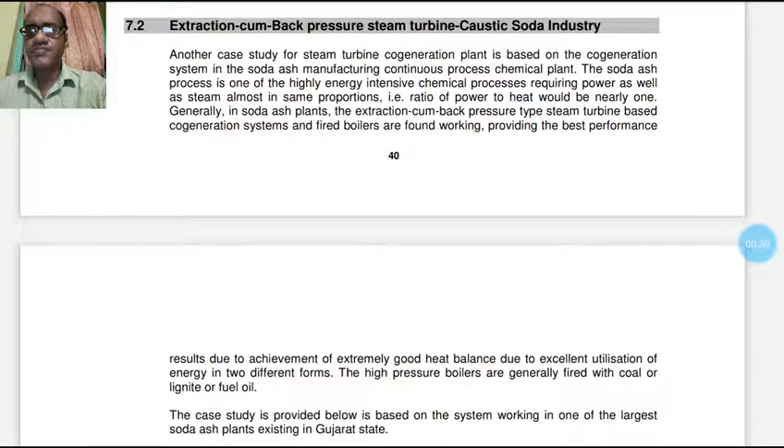The steam turbine cogeneration plant is based on a cogeneration system in soda ash manufacturing. It is a continuous process chemical plant. The soda ash process is one of the highly energy-intensive chemical processes requiring power as well as steam in almost the same proportion — that is, a ratio of power to heat of nearly one. In a soda ash plant, the extraction cum back pressure type steam turbine based cogeneration system and fired boilers are found working, providing the best performance results.